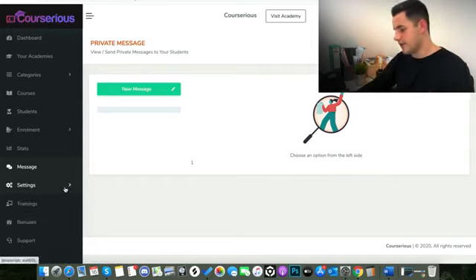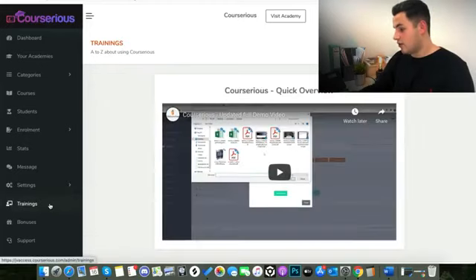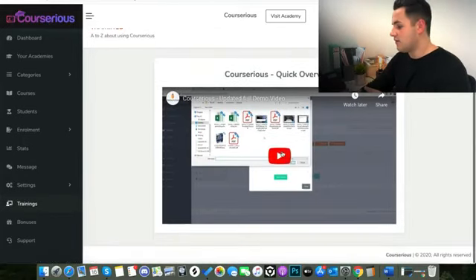Trainings is where the Courserius in-house training videos are — how to use Courserius. There's a full demo video here. I'm kind of skimming over things quickly as I don't want to take up too much of your time, but this is a full in-depth demo video that explains from start to finish how to create your own course, how to populate it with all different content and information, and at the end how to actually enrol students, start selling your course, everything like that.